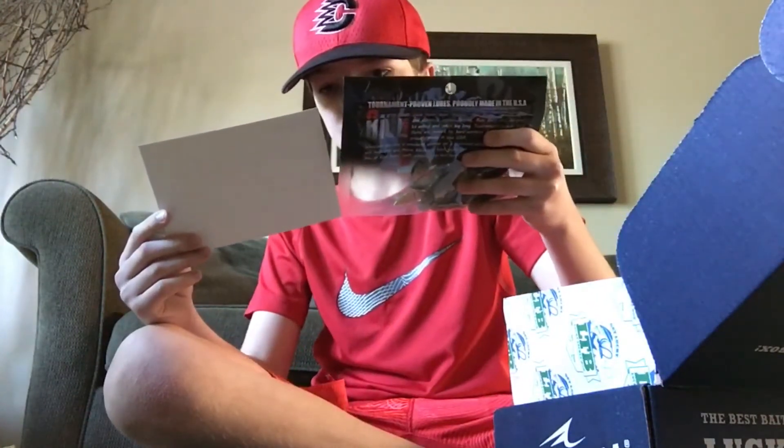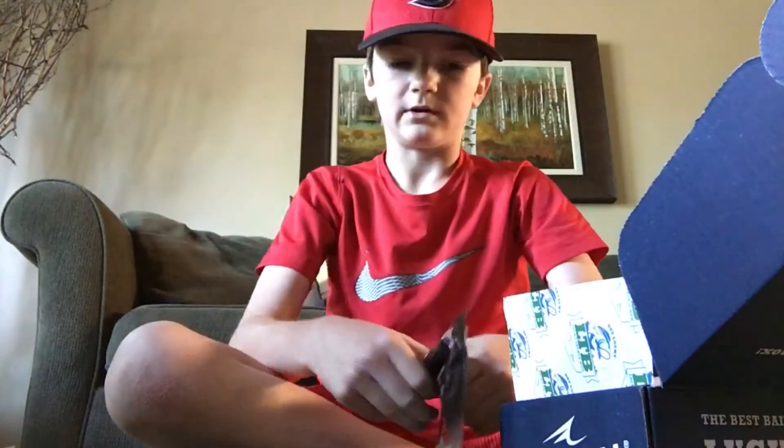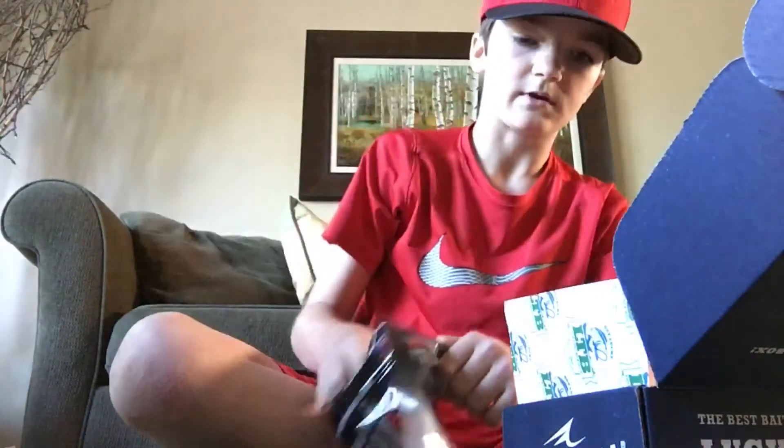Got some more soft plastics here — got the Riot Bait Mini Fuzzy Beaver. I'm gonna take this one out. Okay, yeah, I can use that.